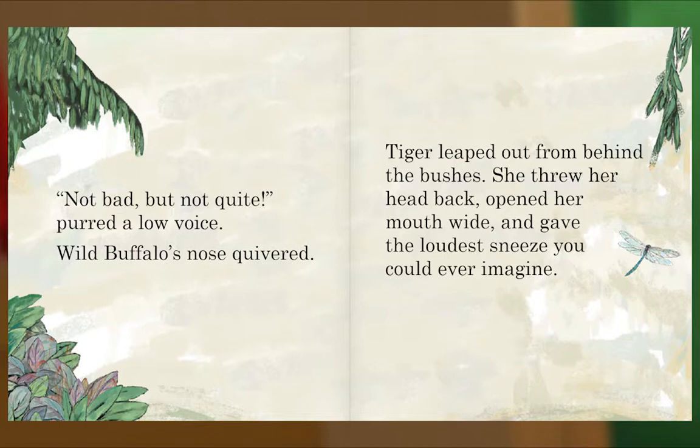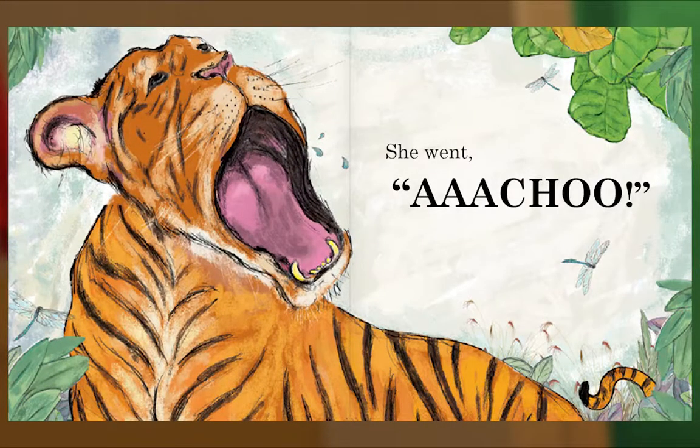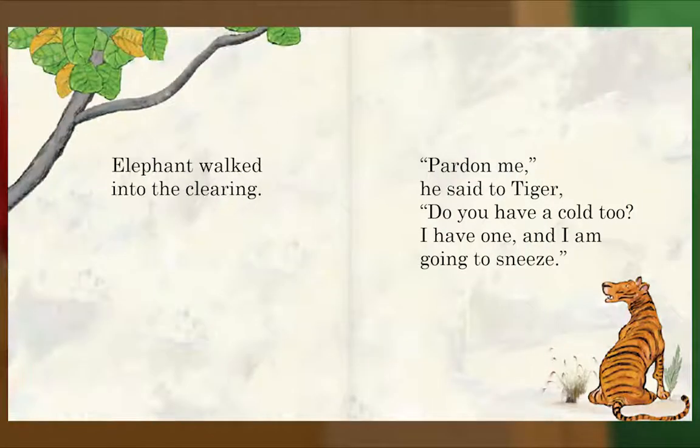'Not bad, but not quite,' purred a low voice. Wild Buffalo's nose quivered. Tiger leaped out from behind the bushes. She threw her head back, opened her mouth wide, and gave the loudest sneeze you could ever imagine. Elephant walked into the clearing. 'Pardon me,' he said to Tiger. 'Do you have a cold too? I have one and I am going to sneeze.'